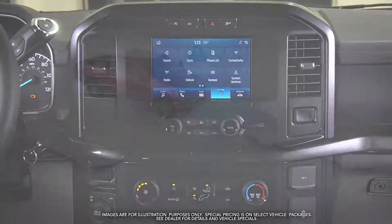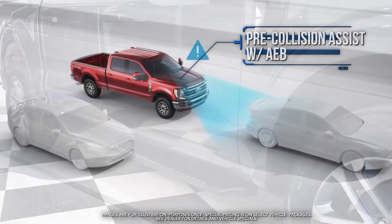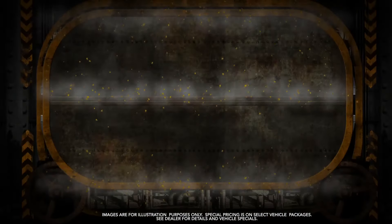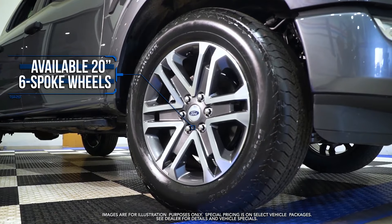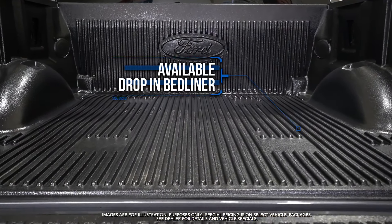Pre-Collision Assist with AEB, available Black Platform Running Boards, available 20-inch 6-spoke wheels, available Drop-in Bedliner, and more.